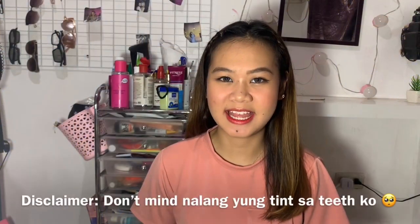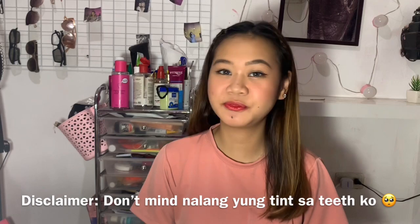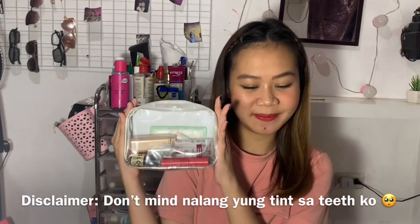Welcome back to my channel! So ang video natin for today is 'What's in my makeup kit.' Ito yung makeup kit ko, nabili ko sya sa Shopee — mura lang, below 100 lang sya nabili.